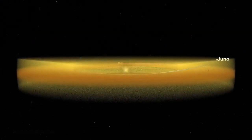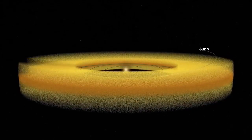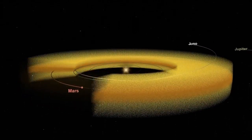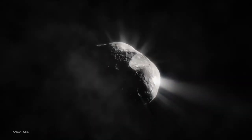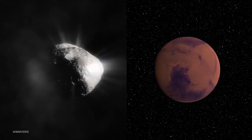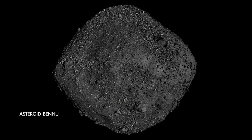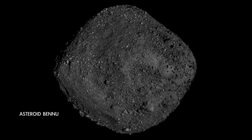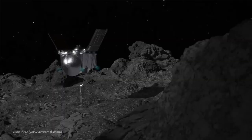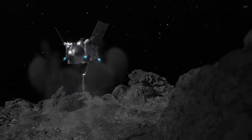Most of this dust orbits the sun in the same plane as the planets do, so it's like looking out into the disk of the solar system. It's thought to have several potential sources, including comets, the planet Mars, and asteroids. And speaking of asteroids, we'll soon have opportunities to study one here on Earth, when NASA's OSIRIS-REx mission delivers its samples from asteroid Bennu this month.